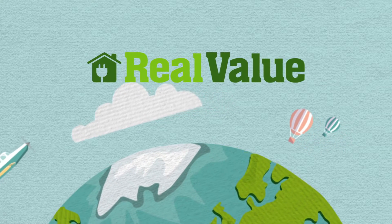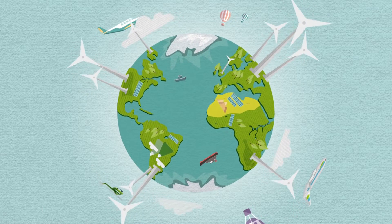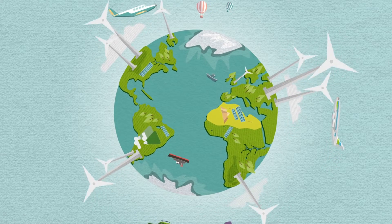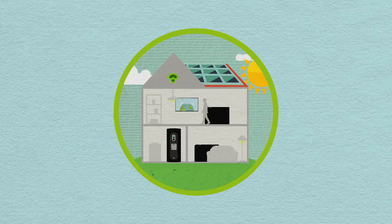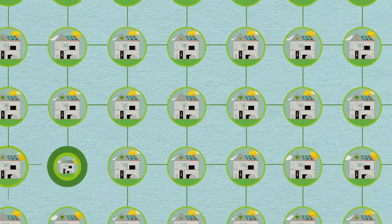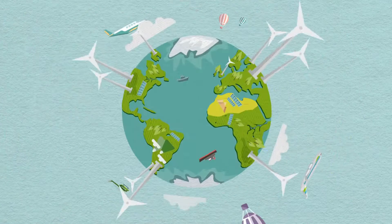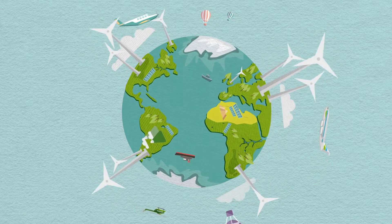Welcome to the Real Value Horizon 2020 project. Our aim is to demonstrate how small-scale energy storage can help unlock Europe's energy potential. What if a large amount of small-scale energy storage is integrated into the electricity grid? The energy market in Europe is not yet in a position to take advantage of local small-scale energy storage or aggregated demand-side response. Real Value can help harness renewable energy across the EU and revolutionise its distribution and consumption.